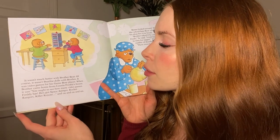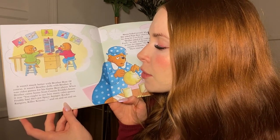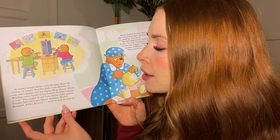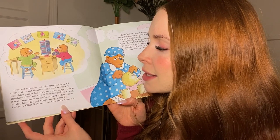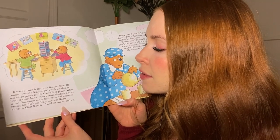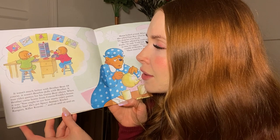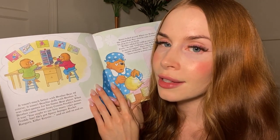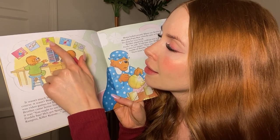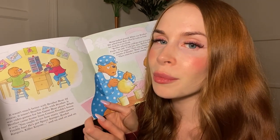It wasn't much better with Brother Bear. Of course, it wasn't Bearbeet dolls with Brother — it was video games for his Game Bear Player. When Brother came home from Cousin Freddy's house, it was: "You ought to see how many video games Freddy has. He's got Space Avenger, Rocket Rangers, Killer Coyote, and on and on and on." And like with Lizzie's Bearbeet collection, we can see all the different games, some of which Brother Bear just listed.